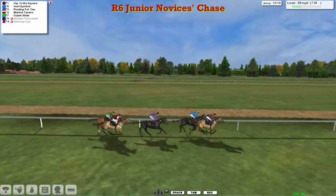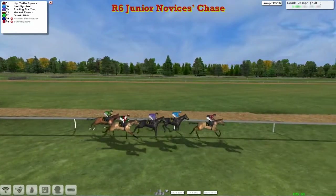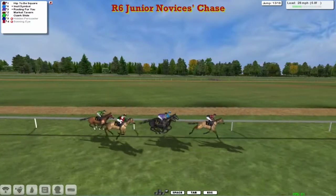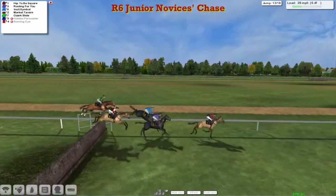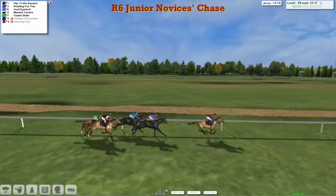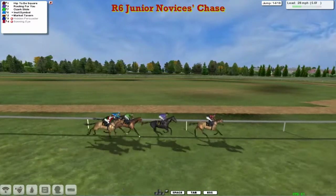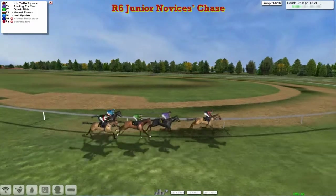As they get over the twelfth, it's Hip to be Square in the lead, Inuit Symbol second, Rooting for You third, Market Tavern fourth, and Ozark Slide fifth. On previous form, Hip to be Square would look to be the one to be on. As they come to the next and over they go, Hip to be Square continues to lead. Rooting for You has now gone past Inuit Symbol into second — it looks like Inuit Symbol may have run its race as they get over the ditch. With Hip to be Square five furlongs away from the finish.